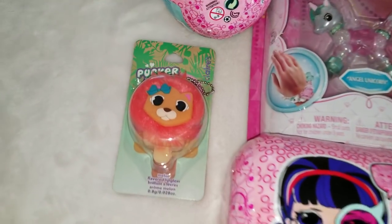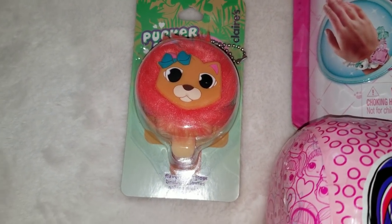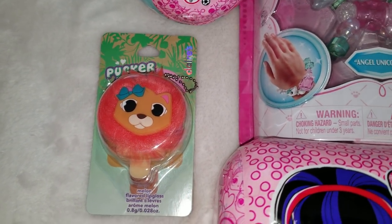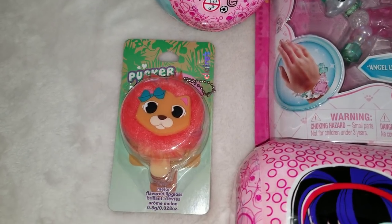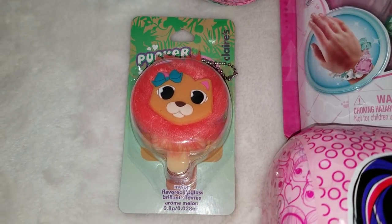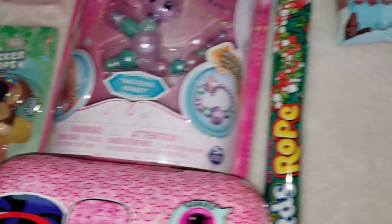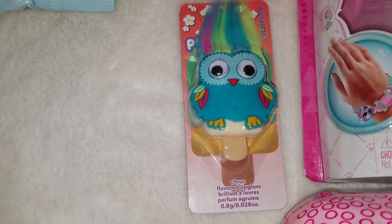The next gift is lip balm from Claire's — you've probably seen this in my previous videos. It's lip balm with different flavors that you can attach to a backpack. This one is a lion with melon flavor, this one is a monkey with banana flavor, and the little one will get an owl with citrus flavor.